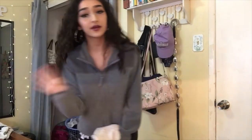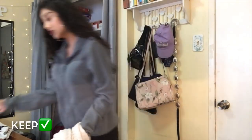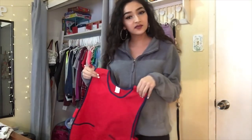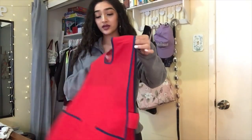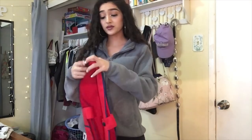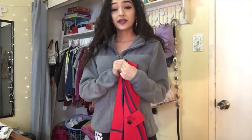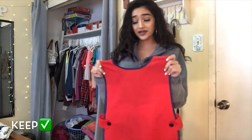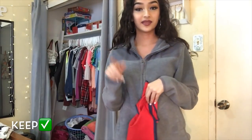I also want to show you guys these two things I'm not going to try on. First is this white super soft robe that I wear during winter, so I'm keeping that. And then I have this really cute traditional garment my grandma sent me from Mexico when I was like six or seven. It means a lot to me even though I've literally never worn it. I'm definitely keeping it — maybe I can give it to my kids one day.